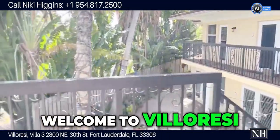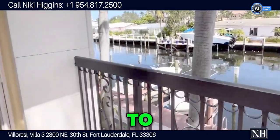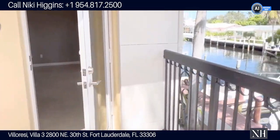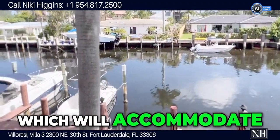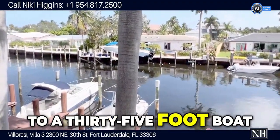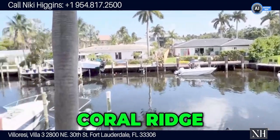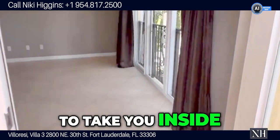Welcome to Villa Recy Condominium in Fort Lauderdale, Villa No. 3. Villa No. 3 has its own boat slip which will accommodate up to a 35-foot boat. You're overlooking the Coleridge single family homes, and now I'm going to take you inside.